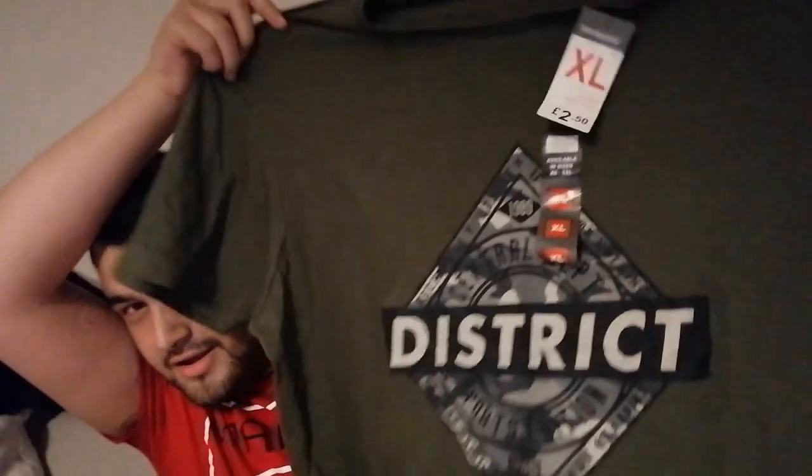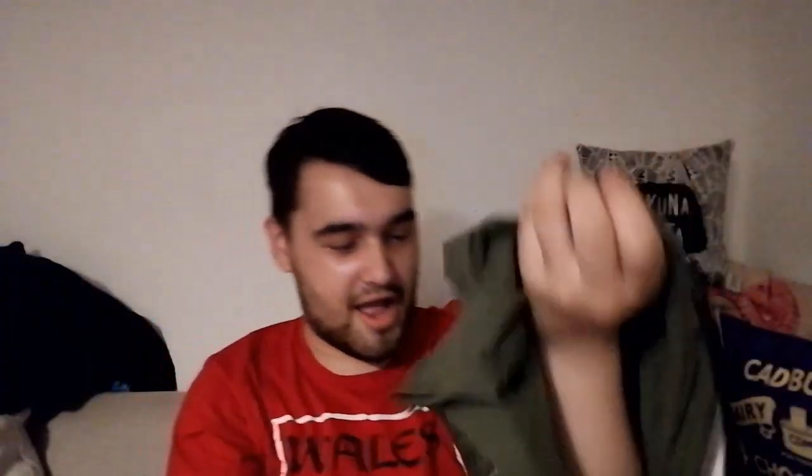Another t-shirt again — this is an extra large. It says 'District' and I actually quite like this one. Extra large, £2.50 — always get the £2.50 t-shirts, it's a bargain.